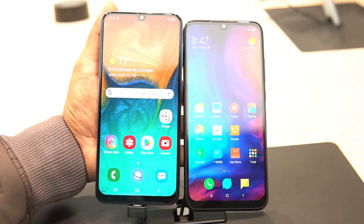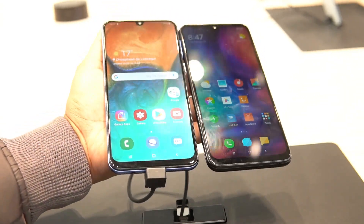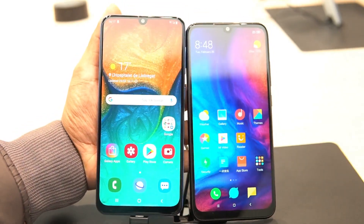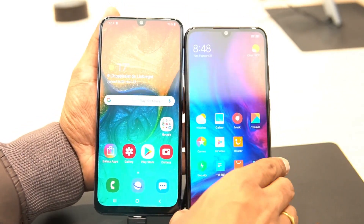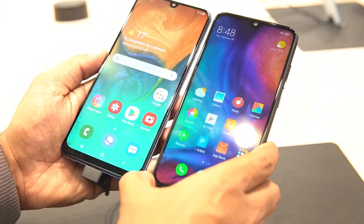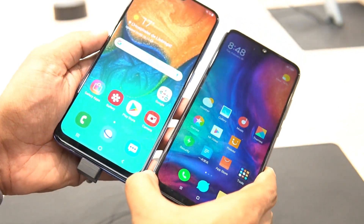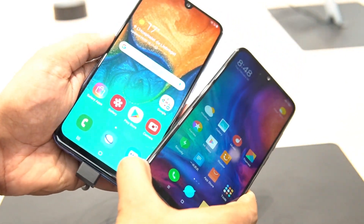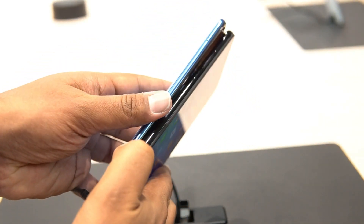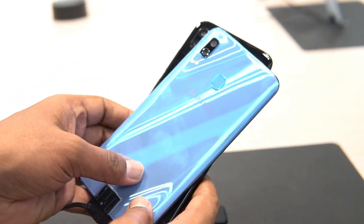Looking at performance, the Samsung Galaxy A30 has the Exynos 7885 octa-core chipset while the Redmi Note 7 has the Snapdragon 660. The Exynos 7885 is not as powerful as the Snapdragon 660, and in terms of gaming as well, the Redmi Note 7 definitely has an edge. Both devices have 3GB and 4GB RAM options with 32GB and 64GB storage.